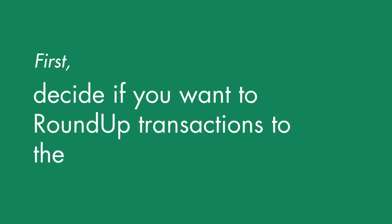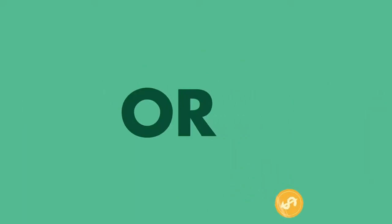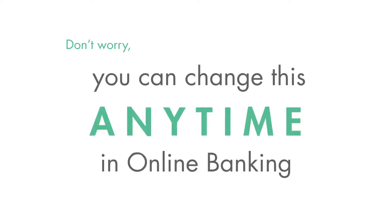First, decide if you want to round up transactions to the nearest whole dollar, or choose between transferring $1, $2, or $5 per transaction. Don't worry, you can change this anytime in online banking.